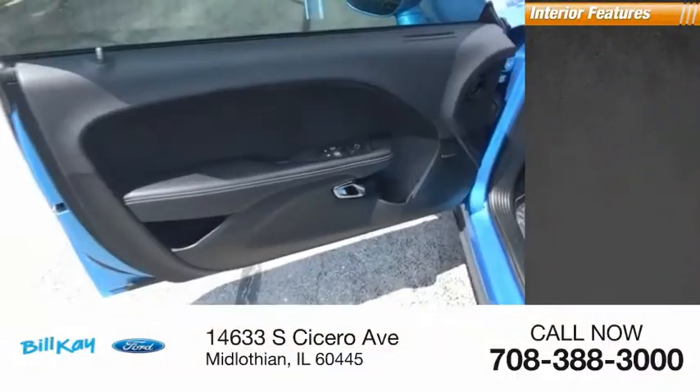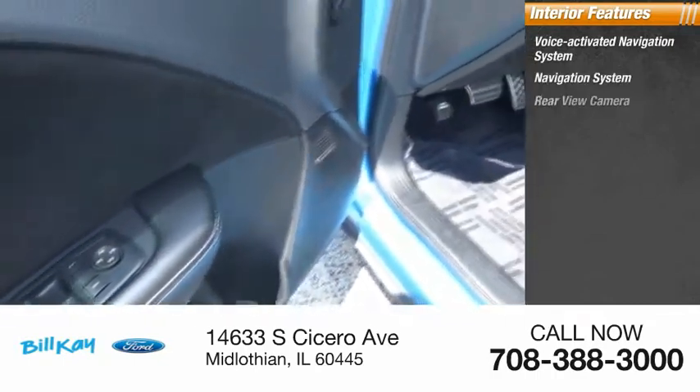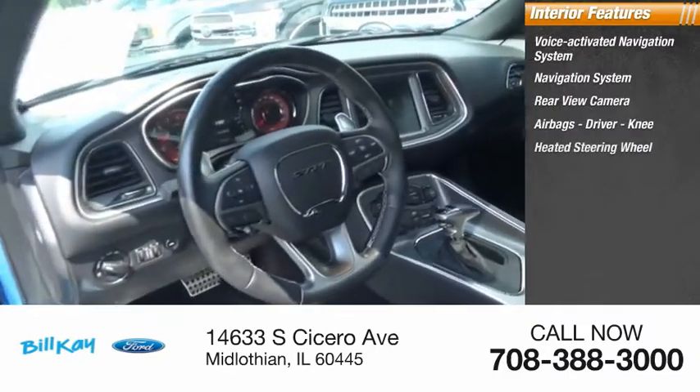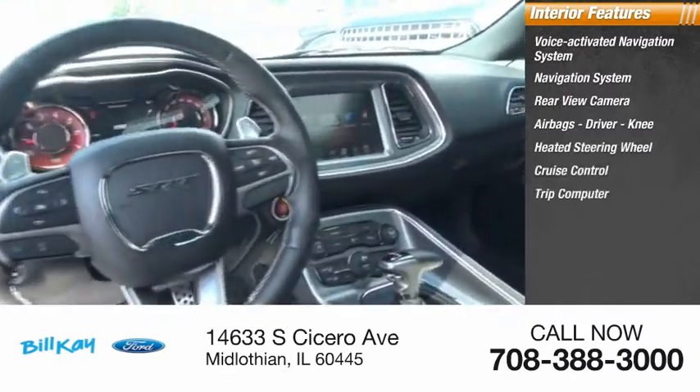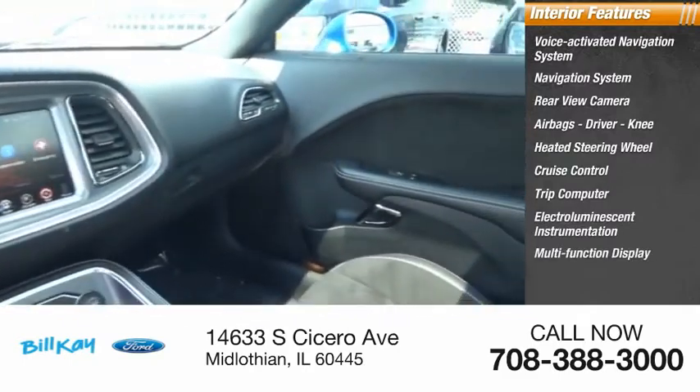Inside you'll find a voice-activated navigation system, navigation system, rear-view camera, airbags — driver and knee — heated steering wheel, cruise control, trip computer, electro-illuminescent instrumentation, multi-function display, and power steering.